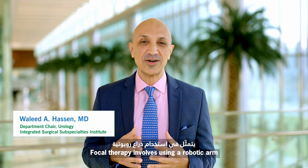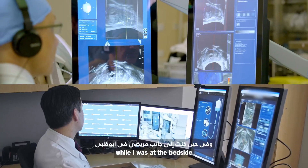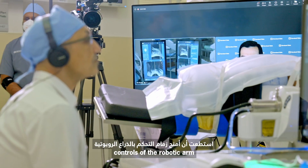Focal therapy involves using a robotic arm to deliver ultrasound waves to the prostate to treat prostate cancer. In this case, while I was at the bedside with the patient in Abu Dhabi, I was able to transfer controls of the robotic arm to my colleague in Cleveland, Ohio.